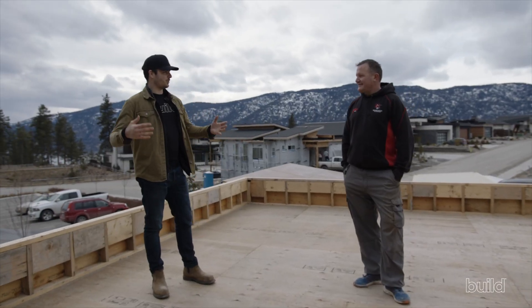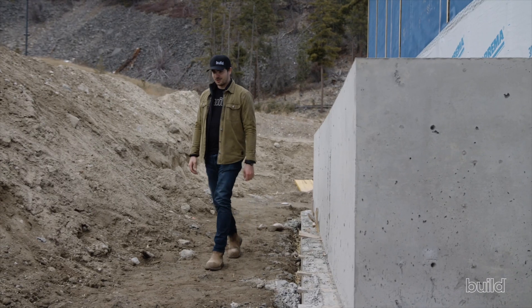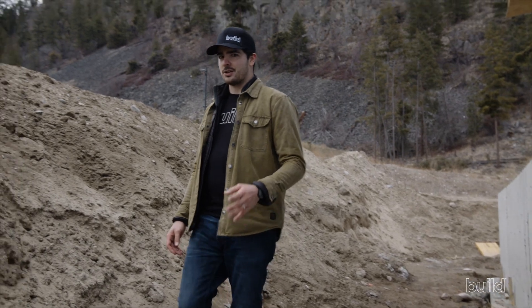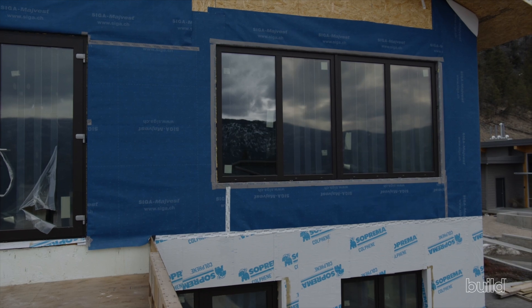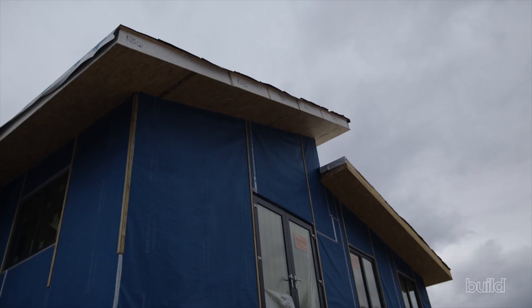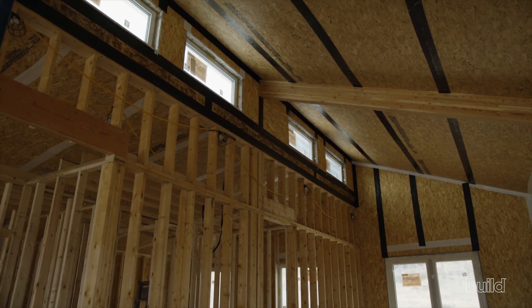Amazing house, beautiful setting — thanks so much for showing us around today. We're really happy we came and checked out this project. Leighton as an owner-builder and building inspector has such a unique perspective. He's been able to design this home in his head over years of inspecting, seeing what other builders do and don't do, and execute a really smart and robust system to pull off a Step 5 home. Thanks to Leighton for showing us around, and thank you guys for tuning in — see you on the next one.